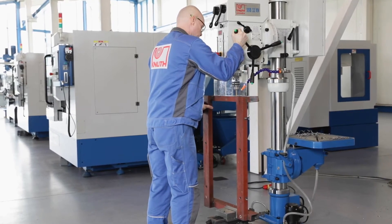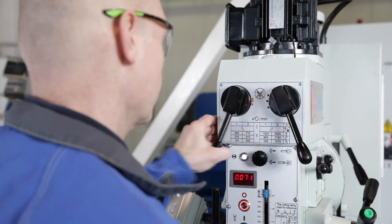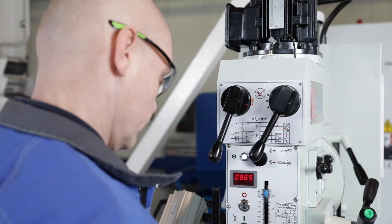The drill base also offers a large, precisely machined clamping surface. The main gearbox has six gear steps and, together with the two-step motor, offers a wide, finely graduated speed range.